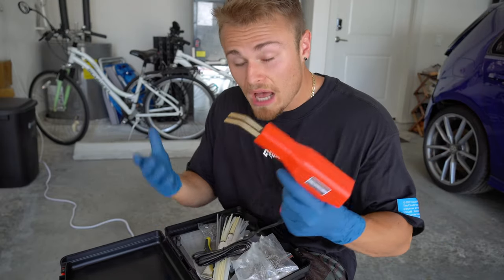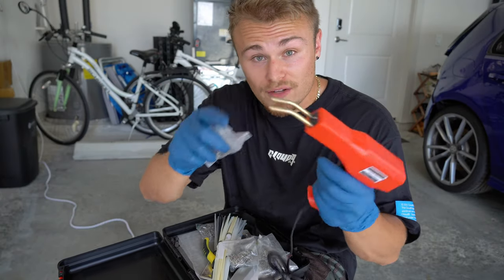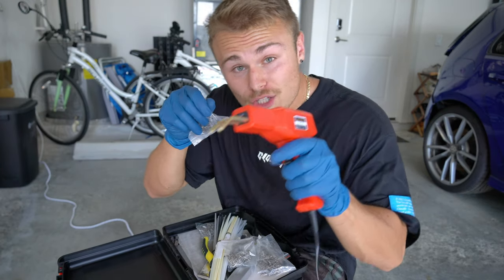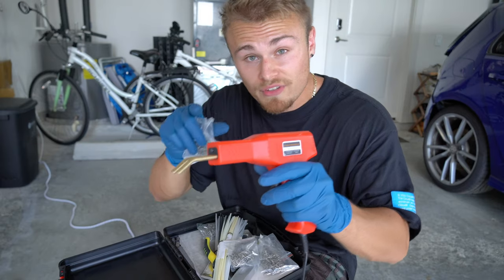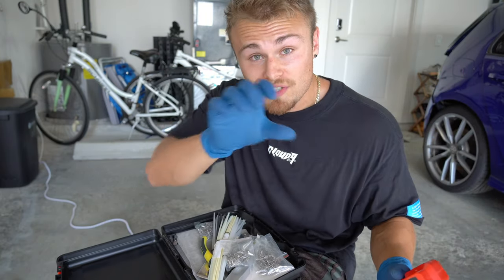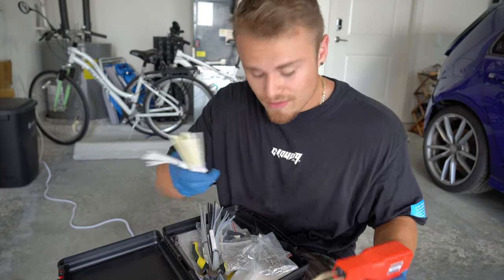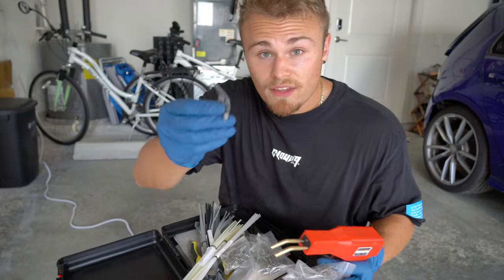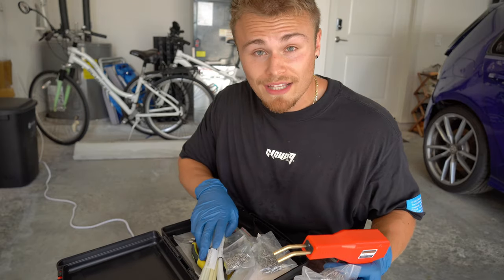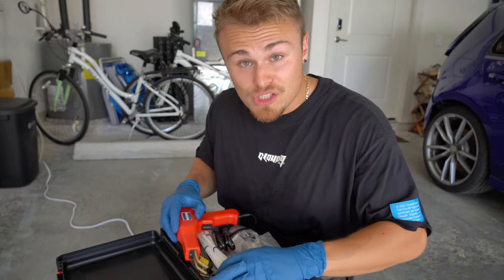Basically, you put a staple into the end of here — these two prongs. You press the button and it heats the staple up, then you push it into the plastic, let go of the button, it cools down, and you can pull it out. Ideally it'll hold everything into shape as we staple it all together. They also come with a ton of different types of plastic that we can melt on using this prong thing here, and we can melt it back into shape. This is everything I need to get this bumper back into shape.